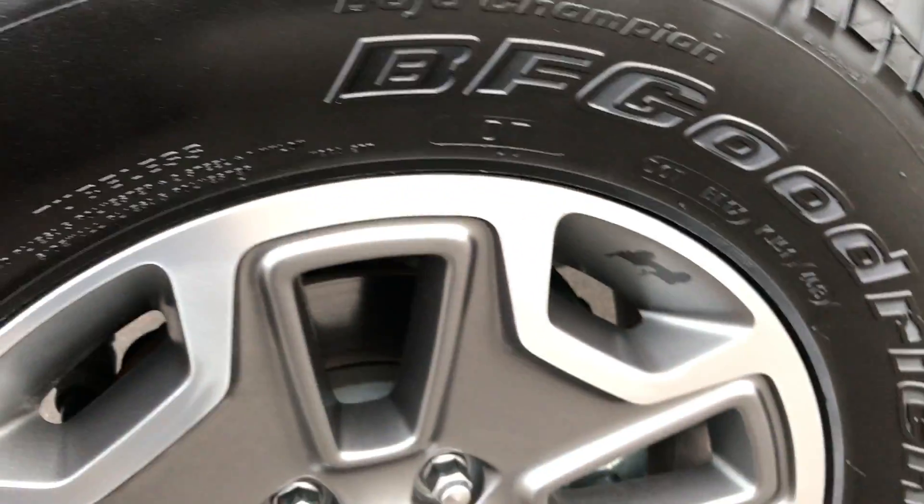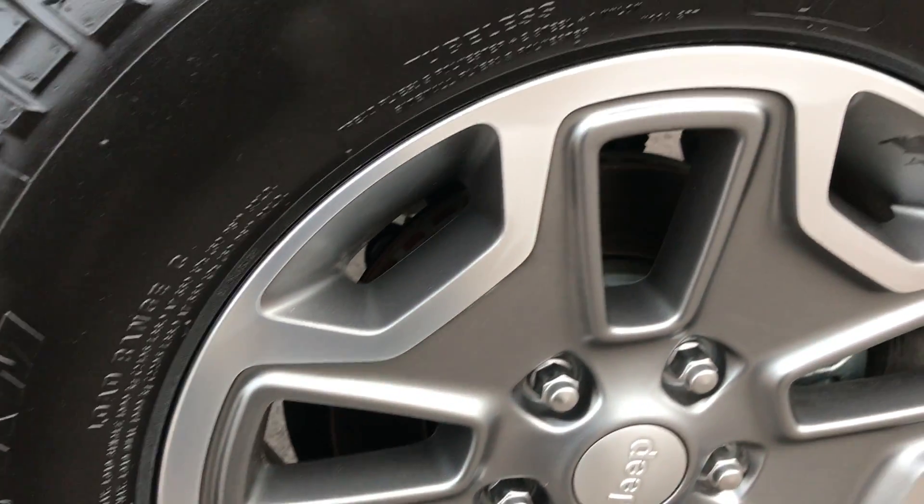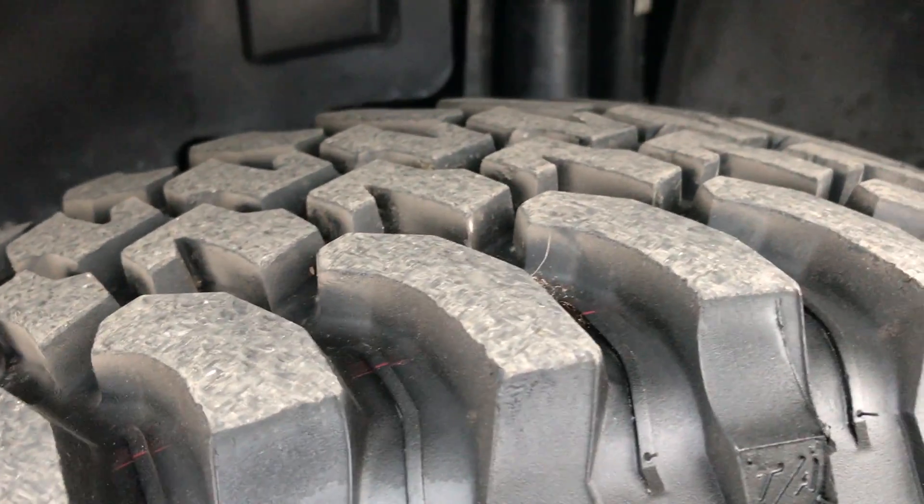This does have factory alloy rims — alloy painted and polished aluminum. I believe these are Rubicon rims, but it is a sport package. It has the BF Goodrich mud terrain tires, and they look like they have probably about 70 to 80% of the tread left.